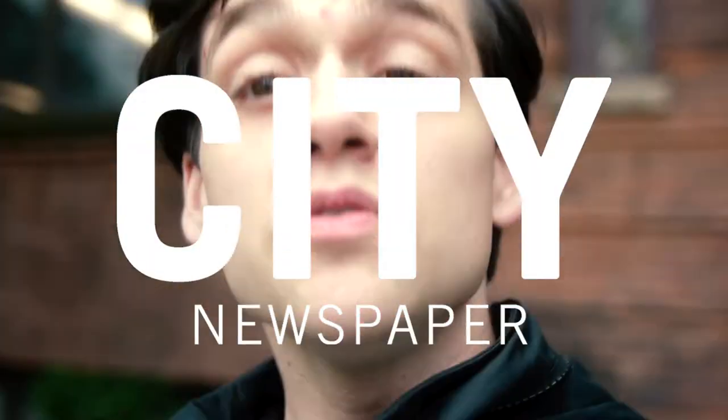Greetings everyone. I'm Kurt from City Newspaper and we're gonna try using the Zagsters, the community-sharing bike system, in the city for the first time.